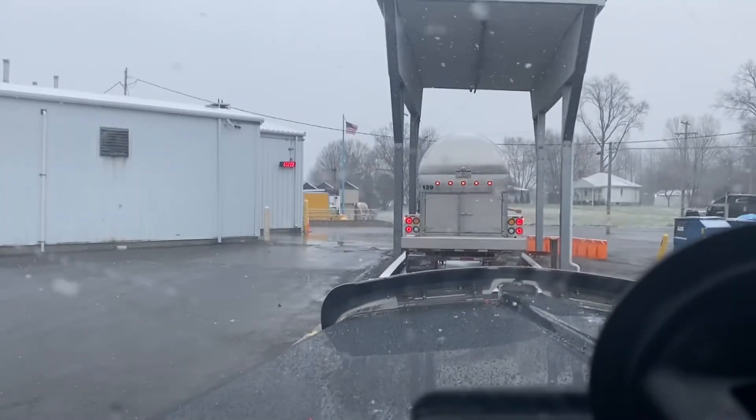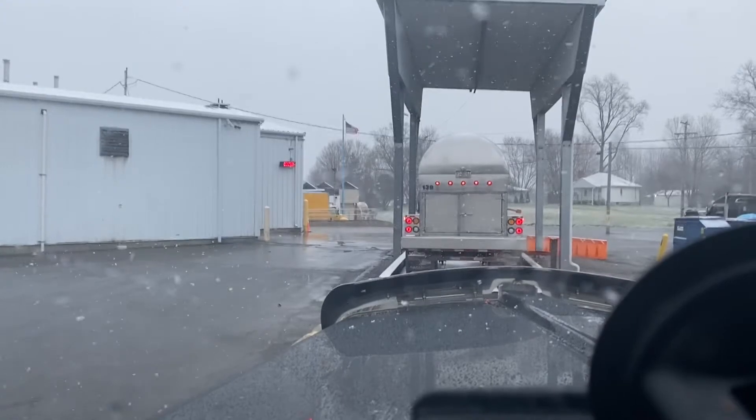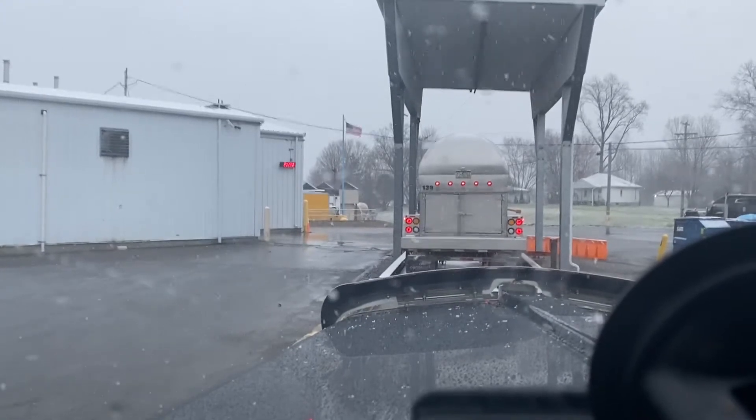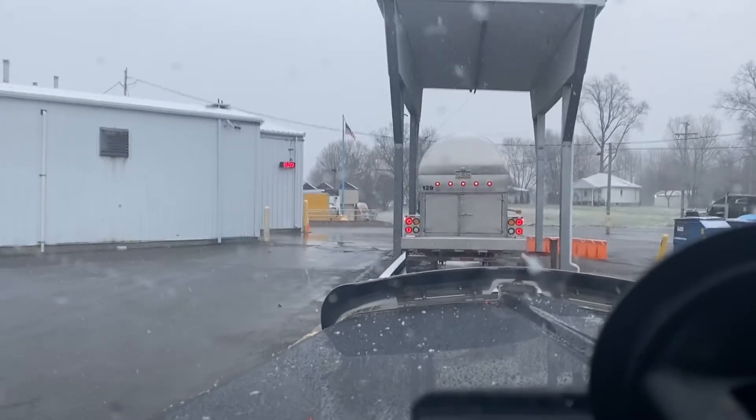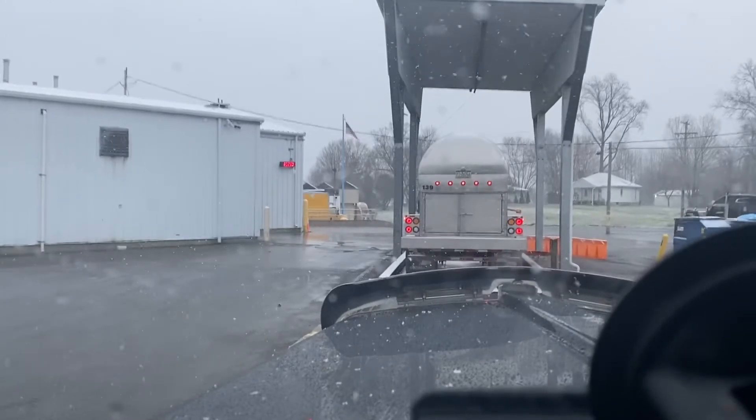We're gonna get on there and do our deal and see what the day brings. Hopefully it'll be an uneventful day. Catch everybody later. Peace.